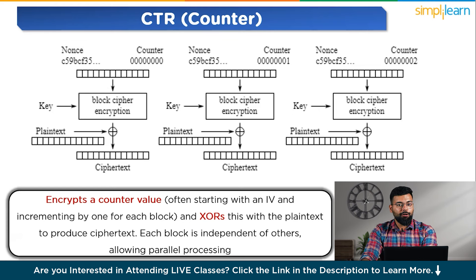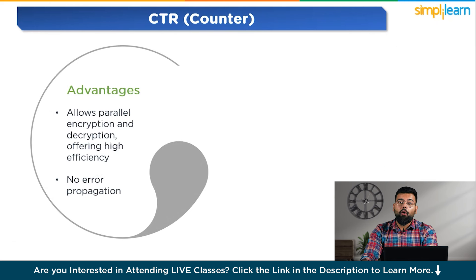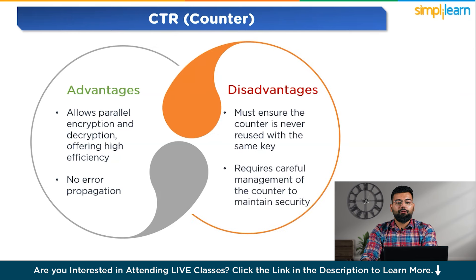The last mode is CTR, Counter. It encrypts a counter value starting with an initial value and incrementing by one for each block, then XORs this with the plain text to produce ciphertext. Each block is independent of others, allowing parallel processing. Its advantages are that it allows parallel encryption and decryption offering high efficiency, and there is no error propagation — errors in a ciphertext block affect only that block. Its disadvantages are that the counter must never be reused with the same key, and it requires careful management of the counter to maintain security.